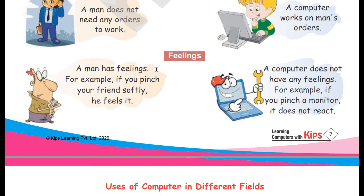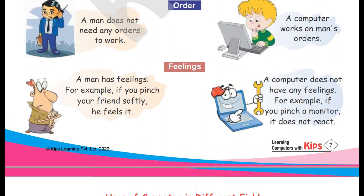Feelings. A man has feelings. For example, if you pinch your friend softly, he feels it. A computer does not have any feelings — if you pinch a monitor, it does not react. We feel pain, happiness, sadness, anger, and hunger. A computer doesn't feel anything. If we scold it, it will not feel sad. If we appreciate it, it will not feel happy.